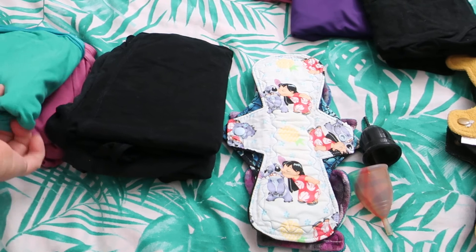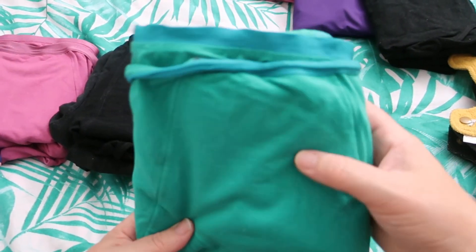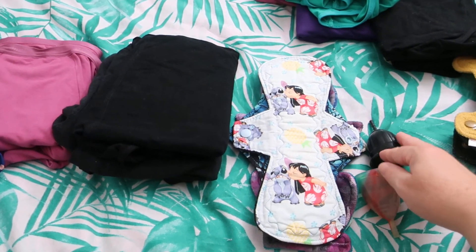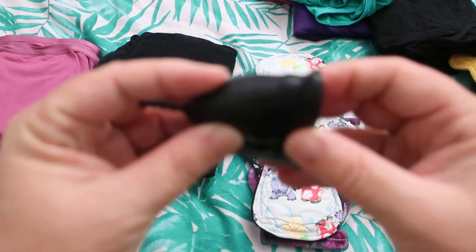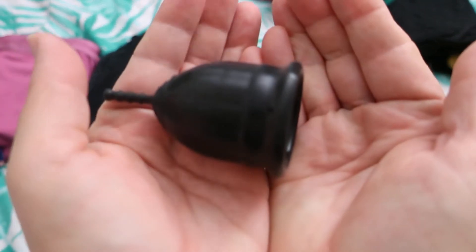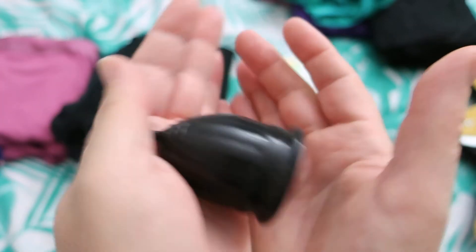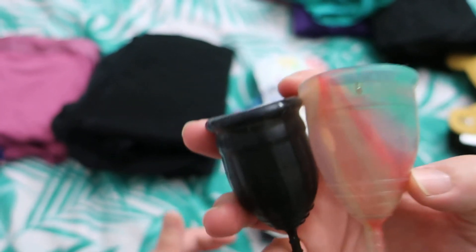Then I wore this Jade by Modibody. This is the bamboo and spandex with smart merino and polyester core. Then we have the Lali cup. This is my favorite second day cup. It is also a very good cup to get in and out. I've got reviews of both of these cups, and I've got a playlist for menstrual cup reviews.